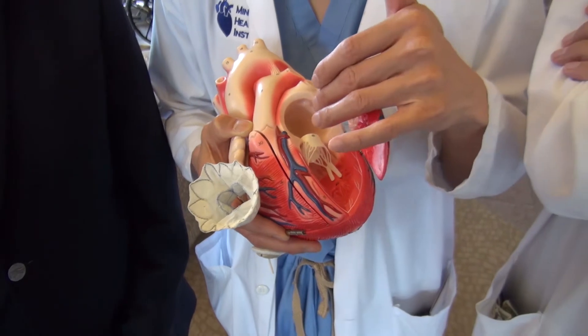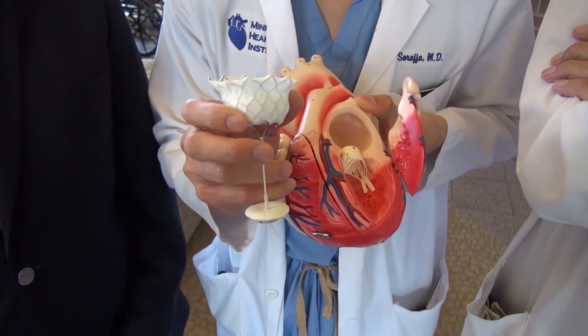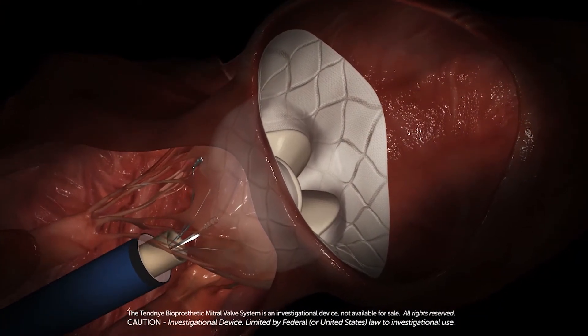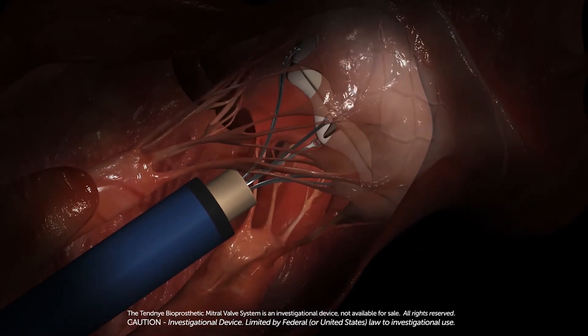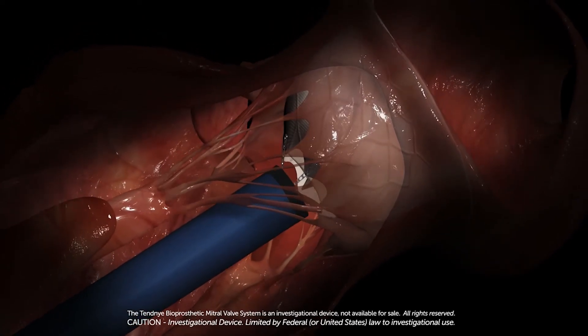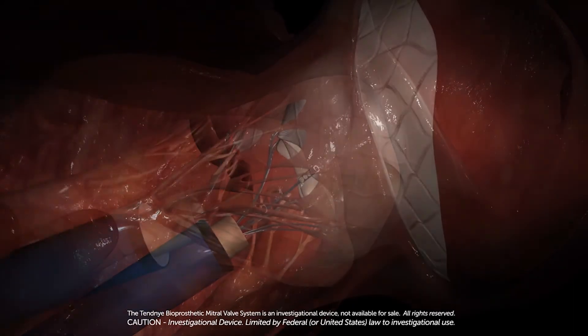That allows us to put in a sheath or tube that goes across the valve into the left atrium. And then through that sheath, we're able to extrude the valve prosthesis — the Tendine valve. You enter through the apex of the heart, which is the peak of the heart, and extrude the valve like a flower across the left atrium into the annulus. Then you withdraw it and, like a kite on a string, attach it to a pad on the outside of the heart, which keeps it in place.